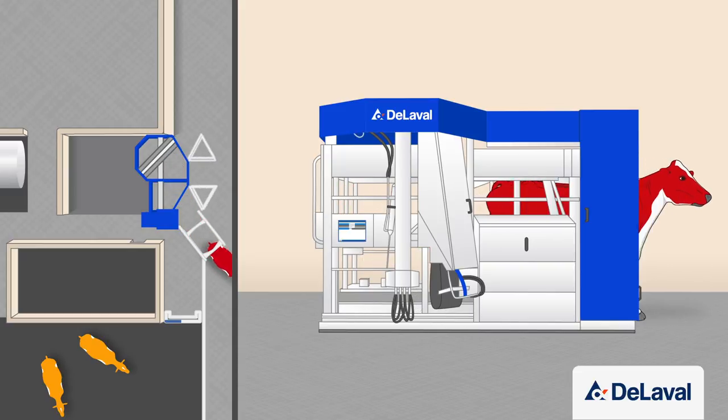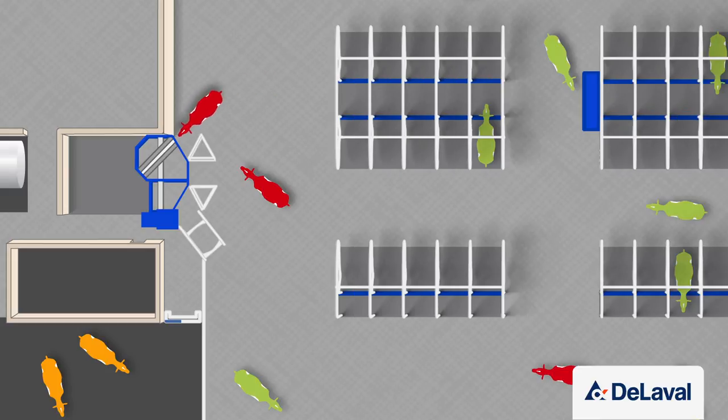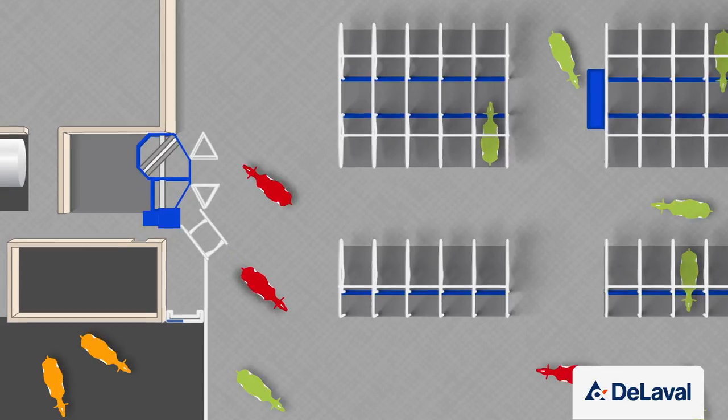Because she has just been milked, she no longer has milking permission. So if she would have returned too soon, the gates would not close and she would just pass straight through.